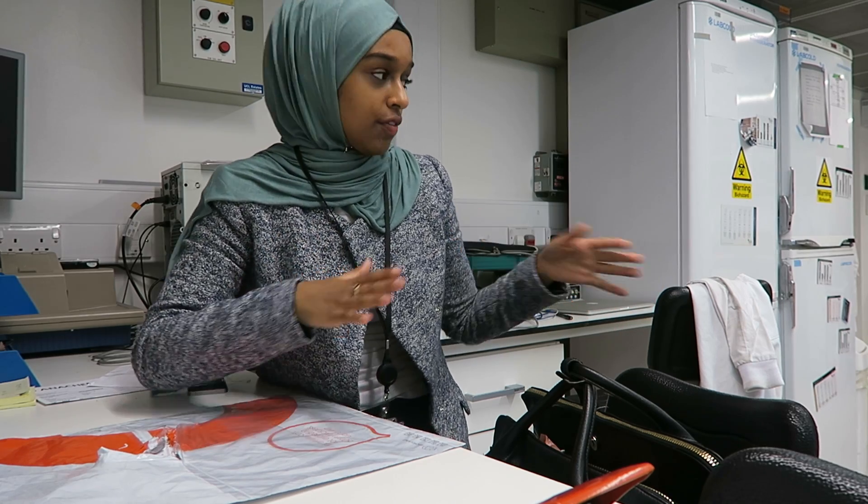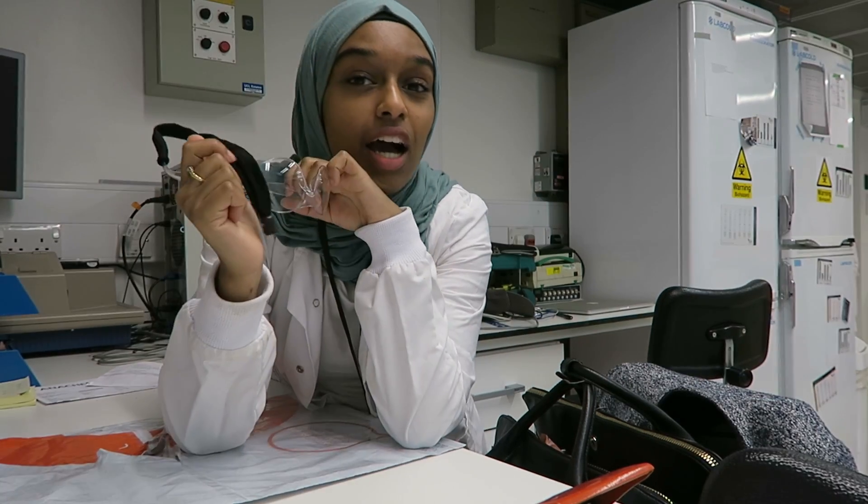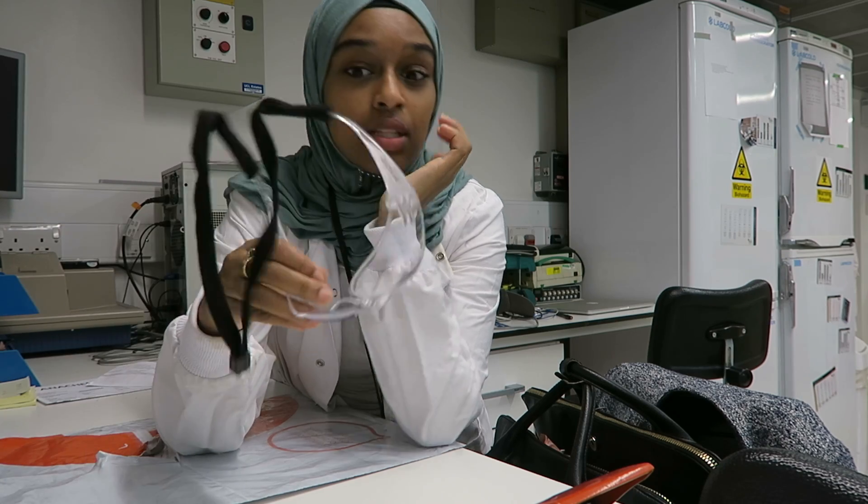Everything in the lab is pretty dirty and messy — you never know what chemicals are around. It's not a requirement, but personally I like to always wear my lab coat just to stay on the safe side, because the clothes you wear outside you go home with. You hug your family, and I don't want to have lab remnants on my clothes.